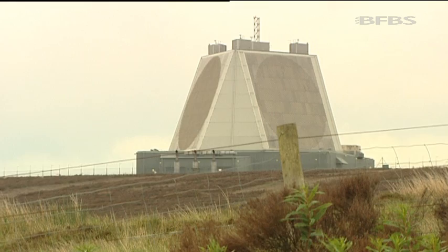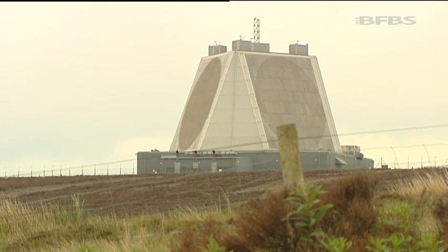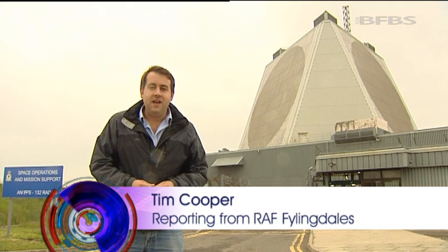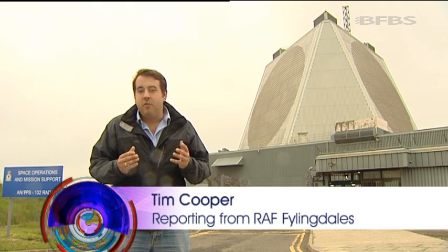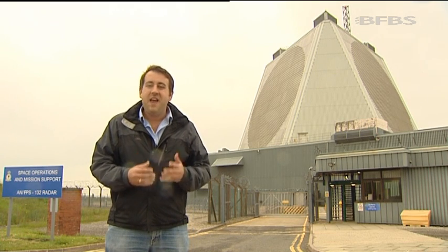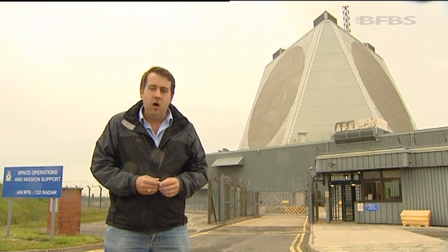Its job, quite simply, is to monitor our atmosphere. 24 hours a day, 7 days a week, 365 days a year this place is watching — checking out for ballistic missiles, but also looking out into space, monitoring 65% of everything that can be found in low Earth orbit.